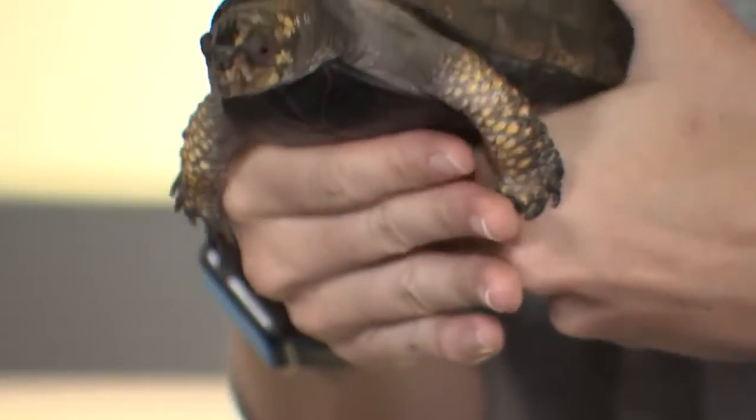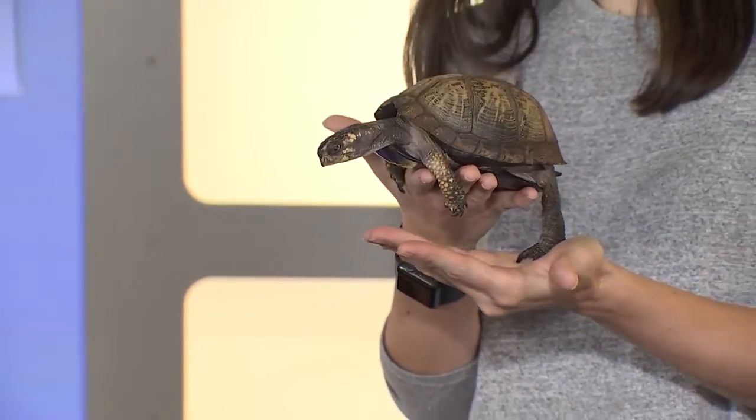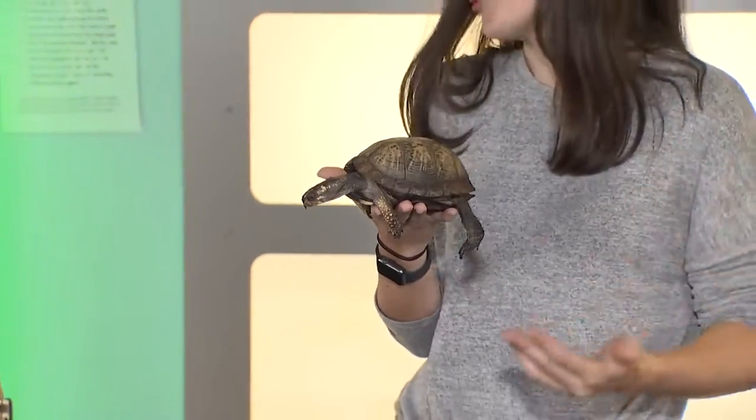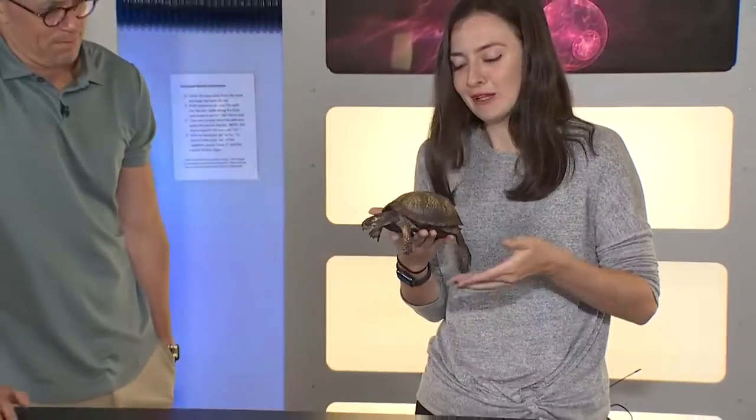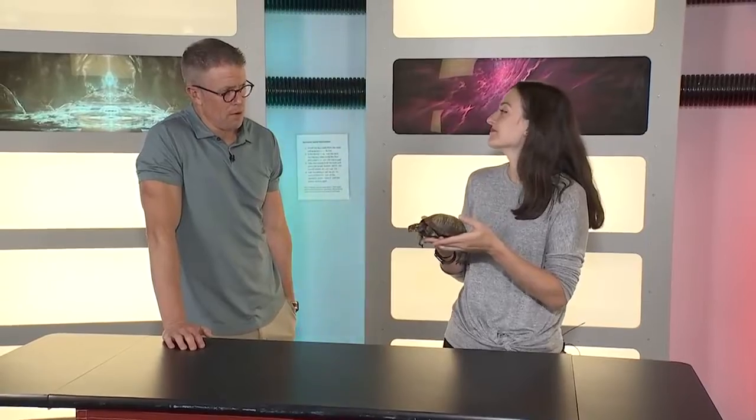Sometimes people get nervous — they think maybe she's not okay, she can't breathe. But that's just her natural reaction to the shorter days and a little bit more of that cold. And how long will a Box Turtle stay burrowed? On and off until about April or May is when they'll kind of emerge again more full-time.